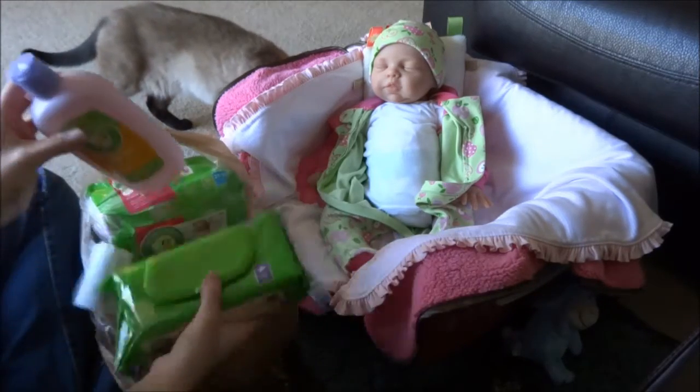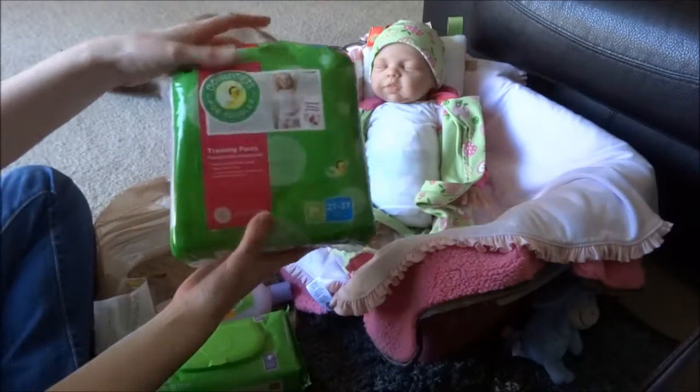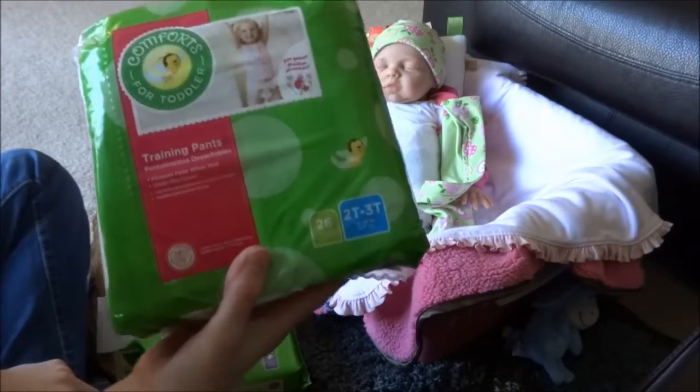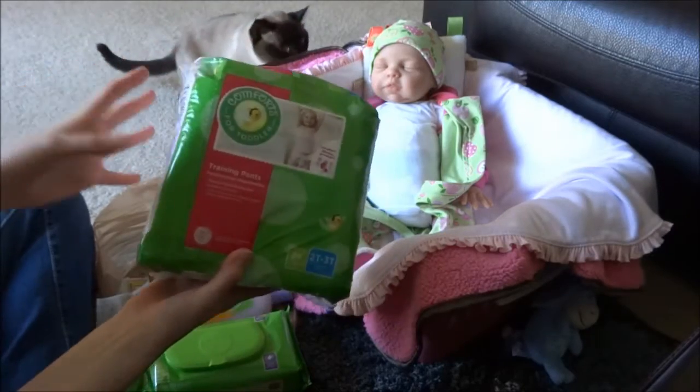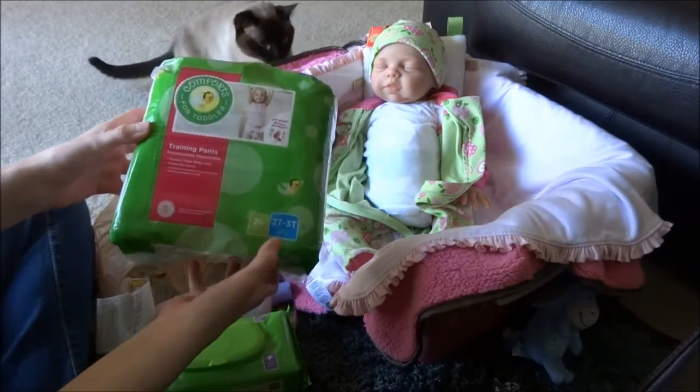I also got this baby bath — nighttime baby bath. Otherwise I would never buy it. These kinds, like pull-ups or anything, are so expensive. But since it was two dollars off it's okay. I got the smaller size.